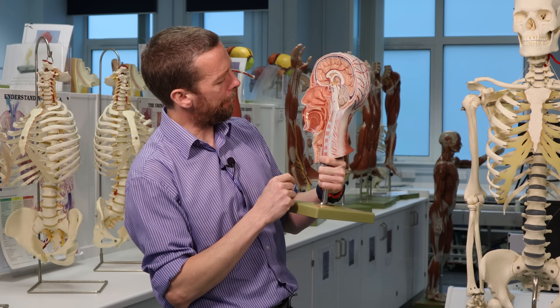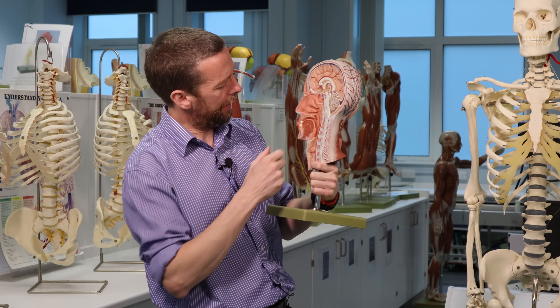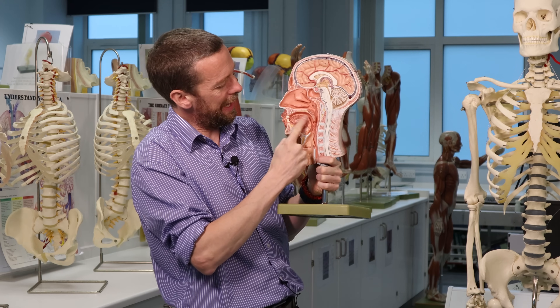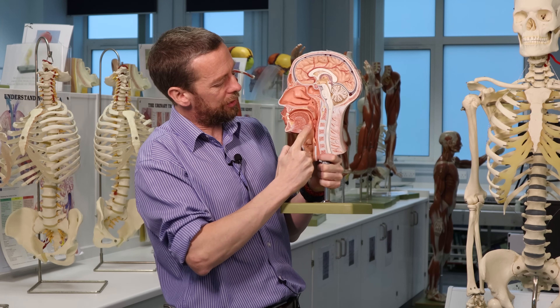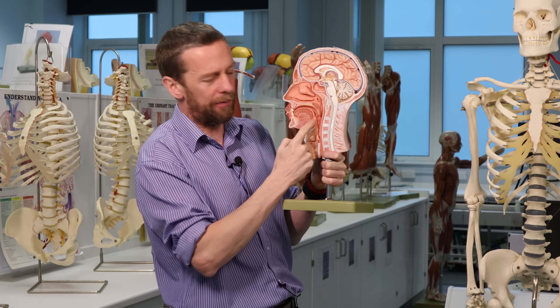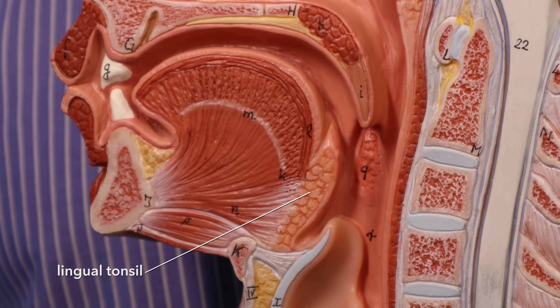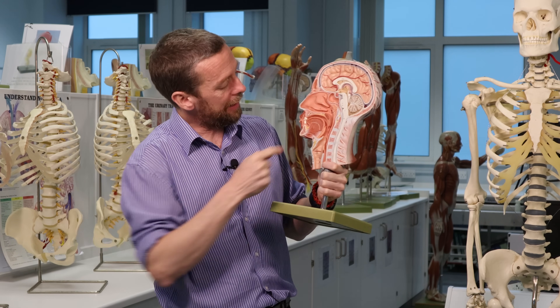Right next to the palatine tonsils is the lingual tonsil, found at the posterior base of the tongue. It also sends sensory innervation back through the glossopharyngeal nerve, which also innervates that posterior part of the tongue.